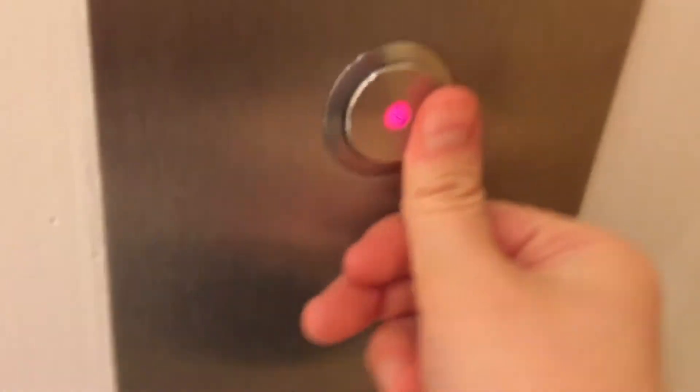This is the elevator at American Girl, Natick Mall, Natick, Massachusetts. It's a Schindler 330A, with those transition-up fixtures.